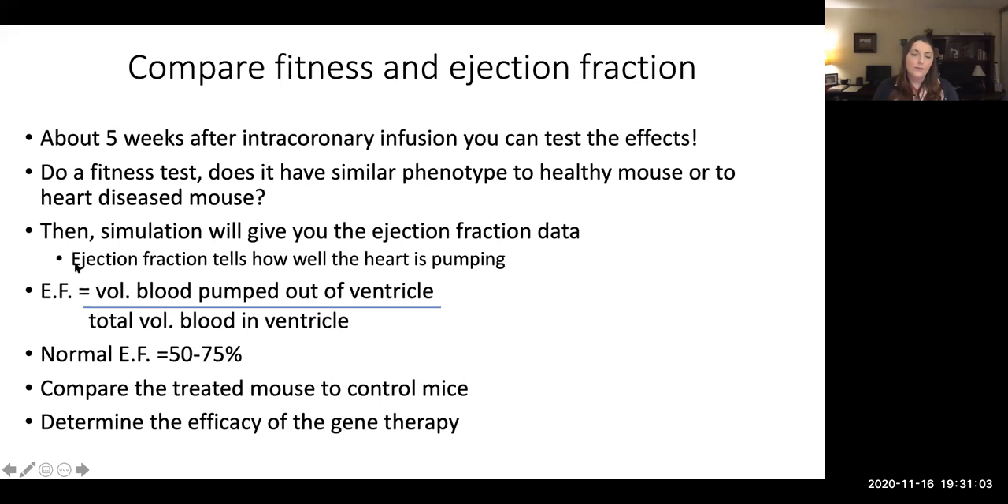We want to look more specifically at the function of the heart by looking at ejection fraction. When you look at the amount of blood being pumped out of the heart and compare that to the total amount that was in the ventricle before the pumping, you get this percentage. A normal ejection fraction is 50 to 75%. You're going to compare ejection fractions of healthy mice, heart disease mice, and our viral gene therapy mouse. With both the fitness tests and the ejection fraction tests, you'll be able to determine if our gene therapy worked.